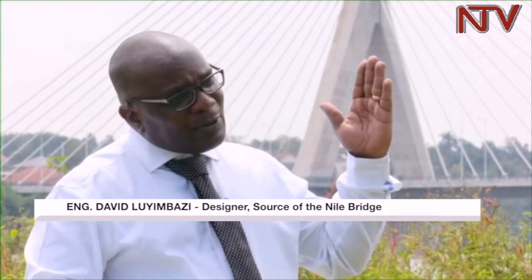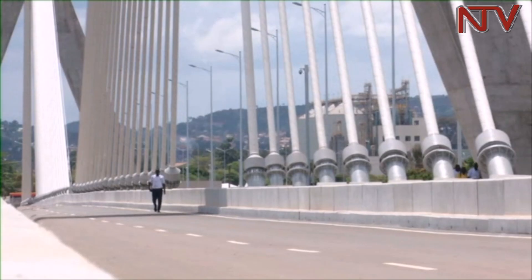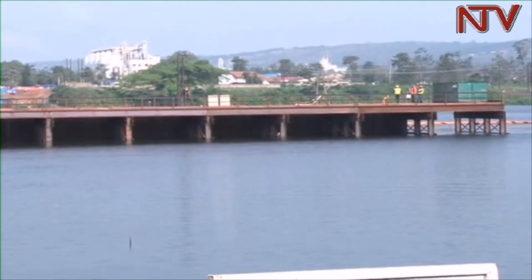There is an airport in Jinja, and aviation restrictions limit how high a structure can be, so the height of the pylons had to be limited. Environmental considerations were also a factor — water quality could not be contaminated by construction activities. As opposed to setting up a singular structure, Luimbas explained that they opted for a cantilever construction where parts of the bridge are joined to make the entire structure.